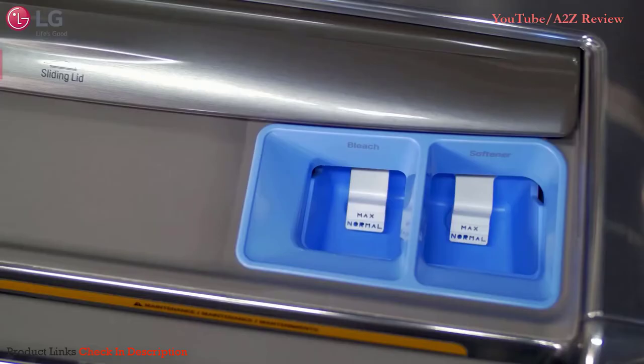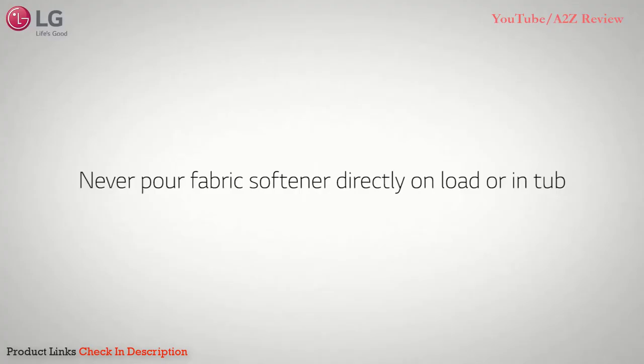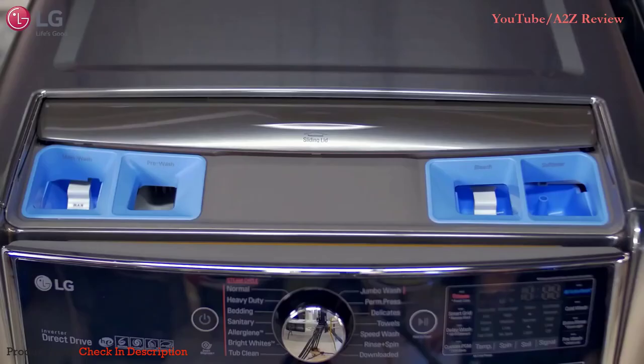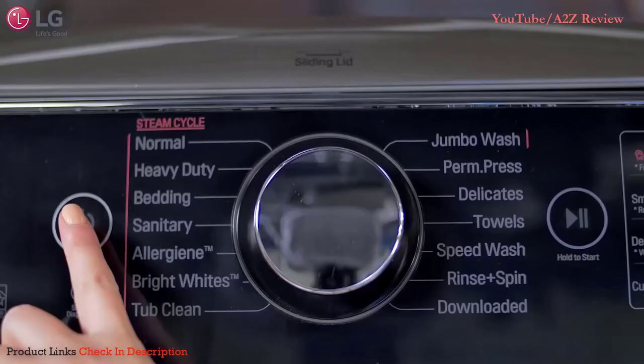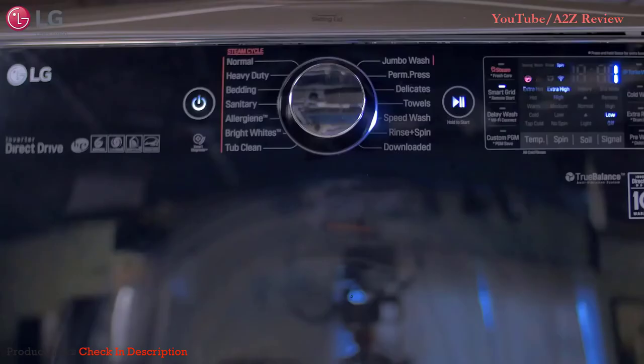If using fabric softener, dilute it with warm water. Use the manufacturer's recommended amount and do not exceed the maximum fill line. Never pour fabric softener directly onto the load or into the tub. Once you've added the proper amount of detergent and products, pull the sliding lid to close it. Then select the appropriate wash cycle and briefly hold the play/pause button to start washing. The washing machine will ring a melody upon completion.